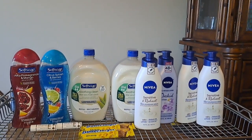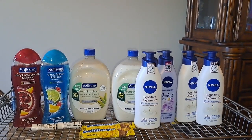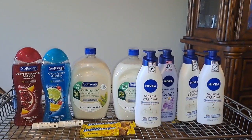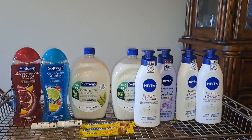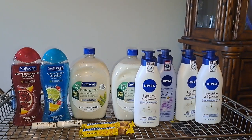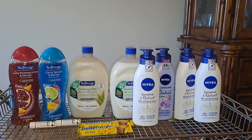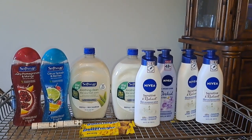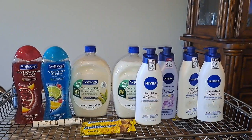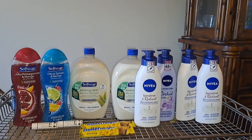So go ahead and get your phones ready so you can do some screenshots, and get your paper and pencil ready and your inserts. Make sure that you have the Ibotta app downloaded because we're going to get some rebates from Ibotta. If you haven't downloaded it, I'll put the link in the description box as well as in the comments. When you redeem your first rebate, you're going to get $10. And share your link with friends and family — when they redeem their first rebate, you'll get $10 and they'll get $10. So let's get ready to save.